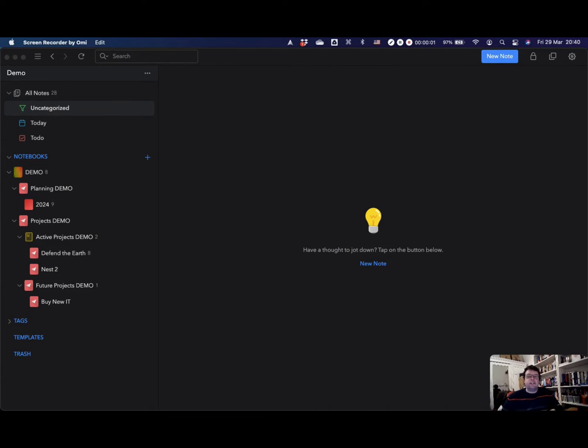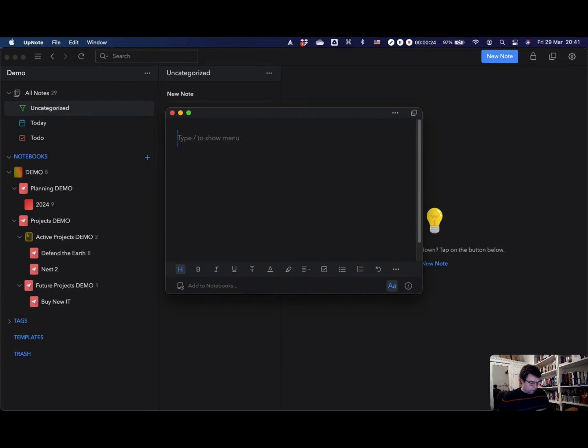We'll dive into the detail of setting this system up in future episodes, but for today I wanted to show some of the strengths UpNote brings. The first one I love when working on a computer is the global keyboard shortcut to create a new note. On a Mac, pressing Command Option N brings up a new text box to type and create a note in.